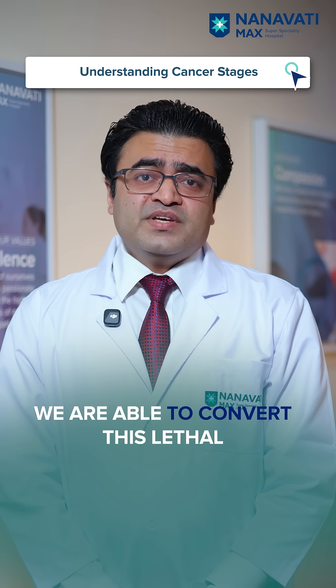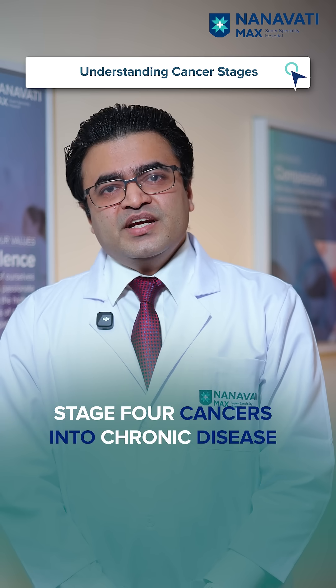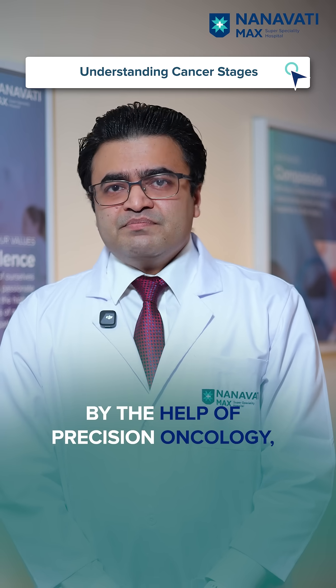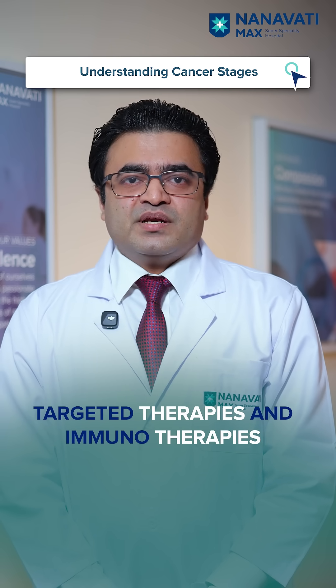We are also able to convert lethal Stage 4 cancers into chronic disease, which can be managed over a period of time — maybe over years — with the help of precision oncology, targeted therapies, and immunotherapies.